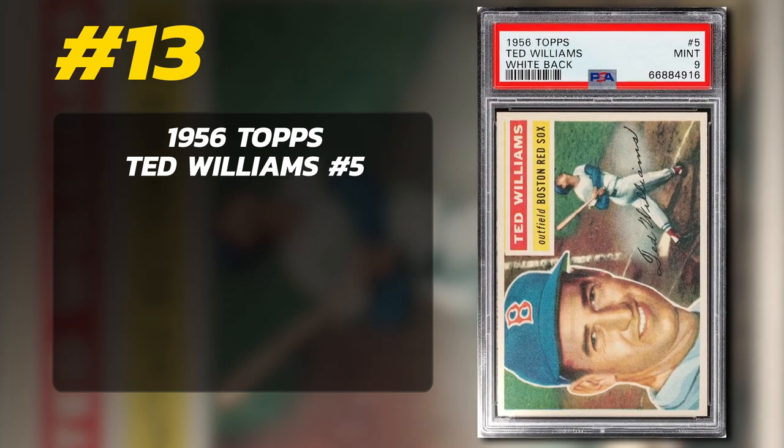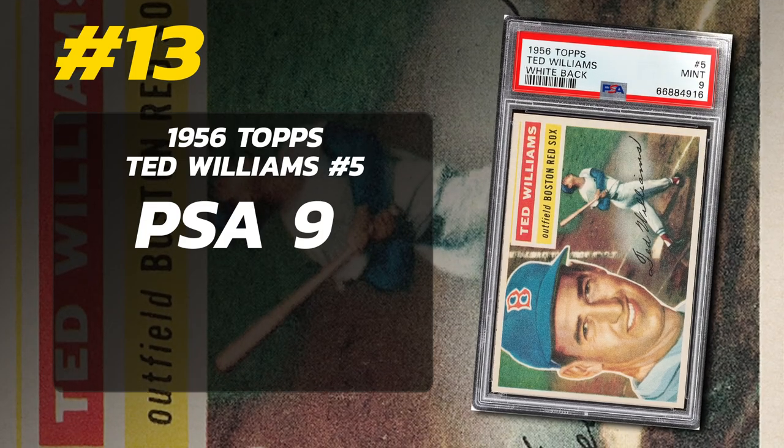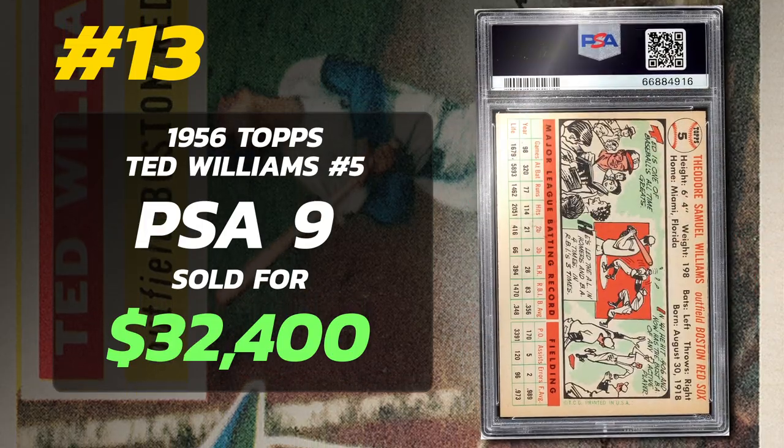Number 13: 1956 Topps Ted Williams No. 5, graded PSA 9 Mint Condition, sold at auction by Heritage Auctions in November 2022 for $32,400.